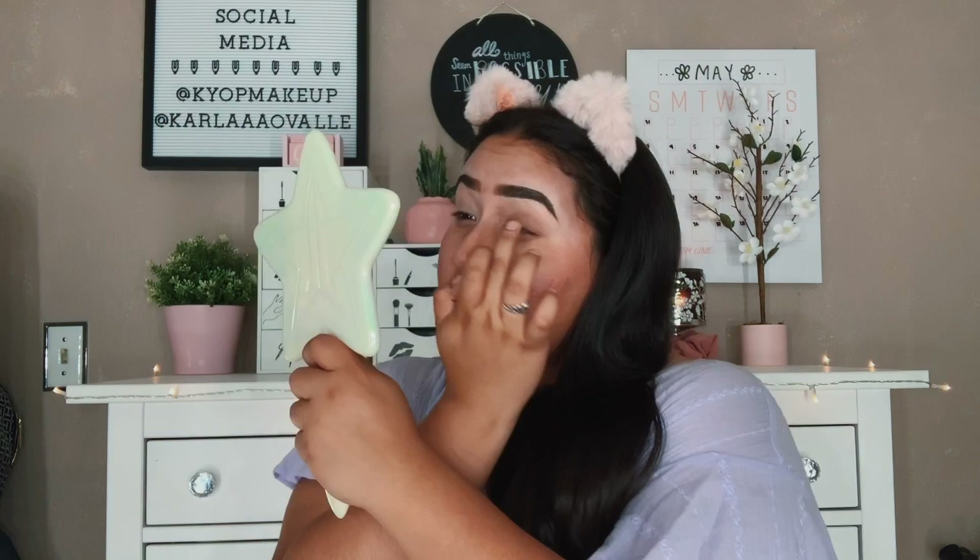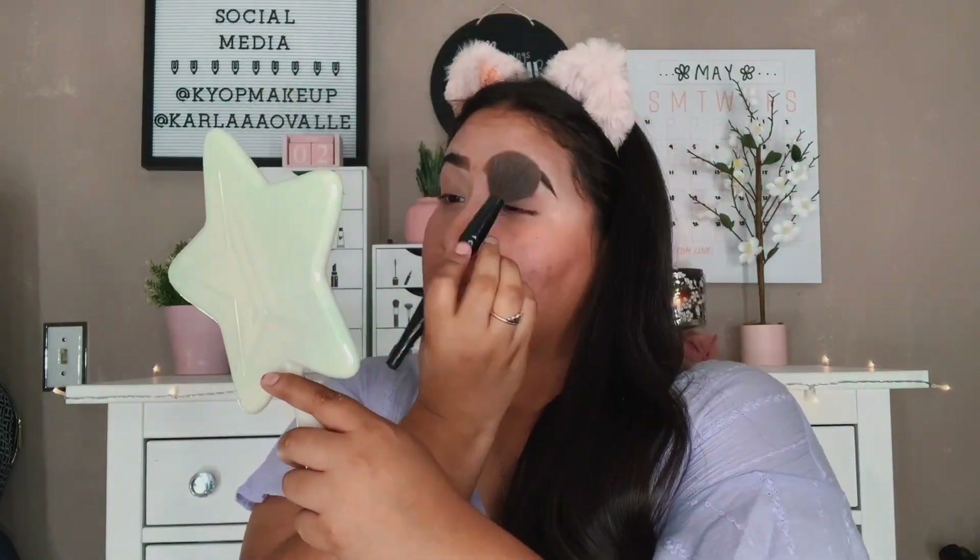Today I'm just going to go basic with eyeliner. I take the NYX Full Coverage Concealer and conceal my eyelids. After I conceal my eyelids I like to set them with a translucent powder if I'm not doing eyeshadow. Today since I'm not going in with any eyeshadow, I'll set my eyelids with the Coty Airspun Loose Face Powder in Translucent Extra Coverage. I take a little bit on a fluffy brush and set my eyelid with it.